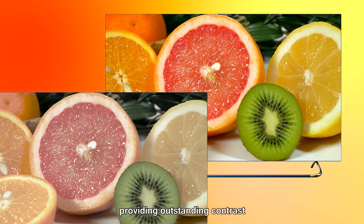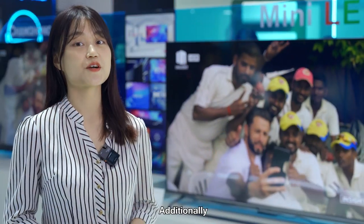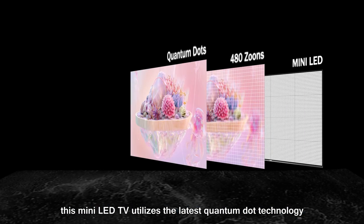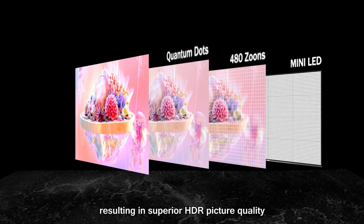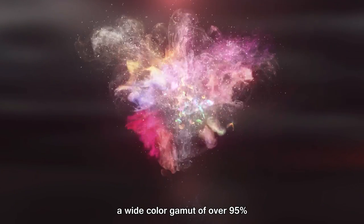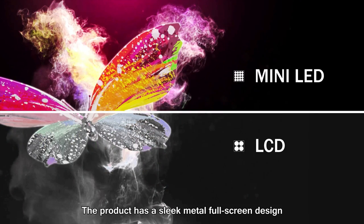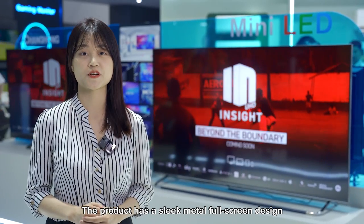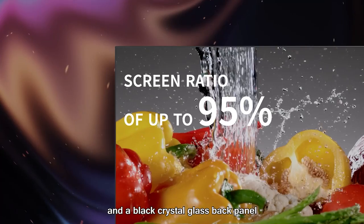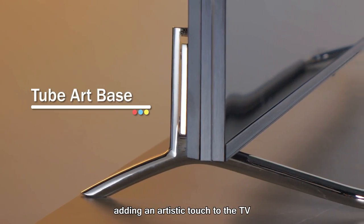providing outstanding contrast and making for a lifelike viewing experience. Additionally, this Mini LED TV utilizes the latest quantum dot technology, resulting in superior HDR quality, a wide colour gamut of over 95%, and excellent colour contrast. The product has a sleek metal full-screen design, a 95% screen-to-body ratio, and a crystal black panel adding an artistic touch to the TV.